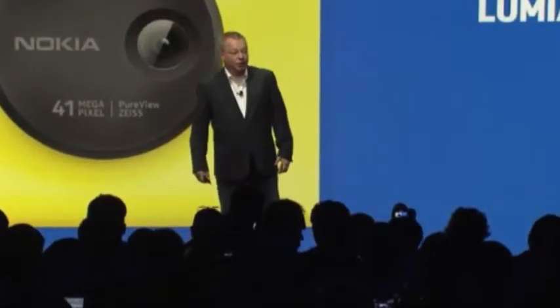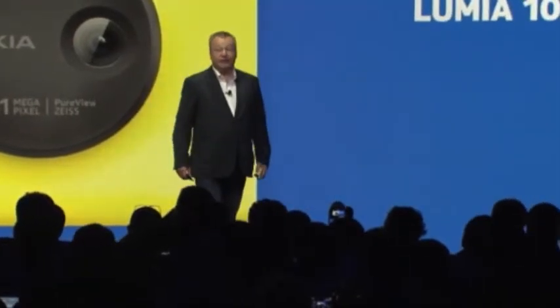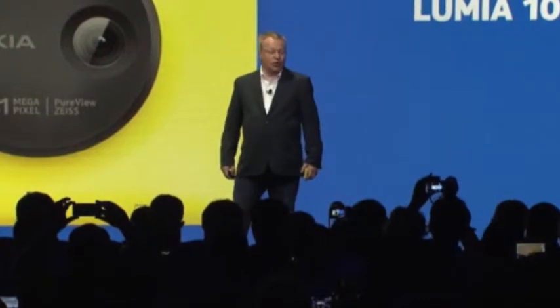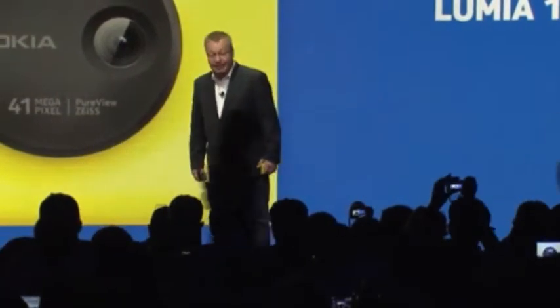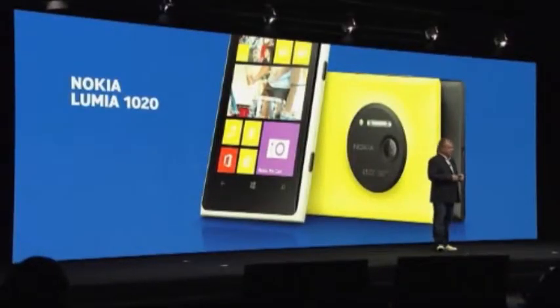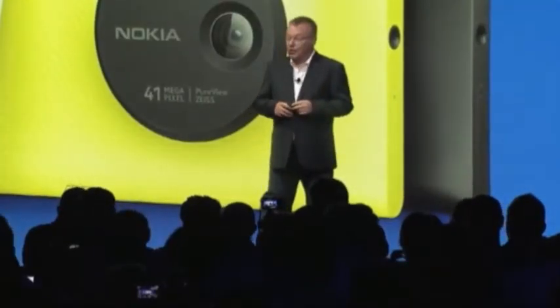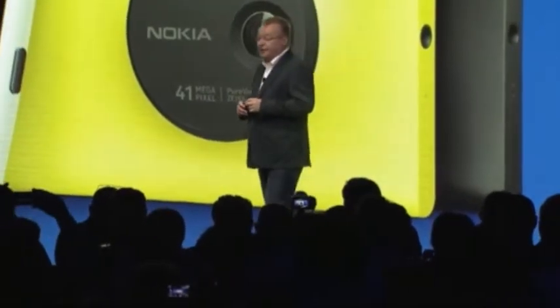We will be bringing the Lumia 1020 to people very soon. Here in the United States, we plan to bring the Lumia 1020 to people first with AT&T. The Nokia Lumia 1020 is expected to arrive this quarter in China and key European markets. We will also ship an exclusive variant of the device with Telefonica to selected European and Latin American markets.